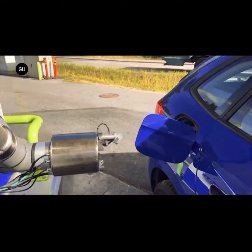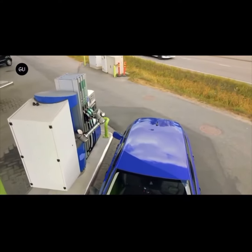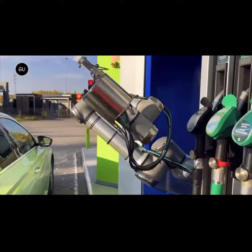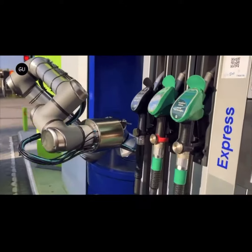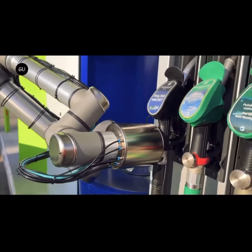Apart from refueling, AutoFuel also offers integrations with the existing payment and billing systems at the desired level. The system can be completely automatic and start functioning when it recognizes the vehicle, or it can integrate with a mobile app from which the user can start the system.